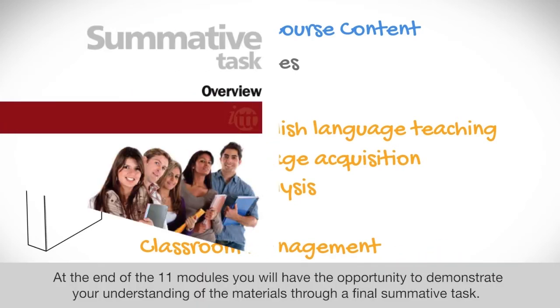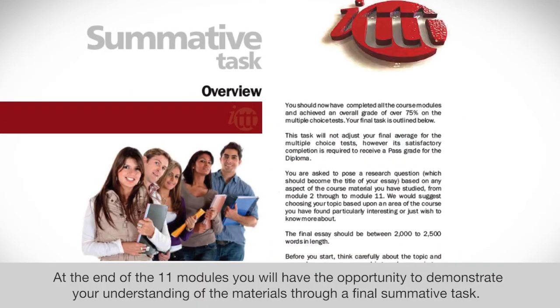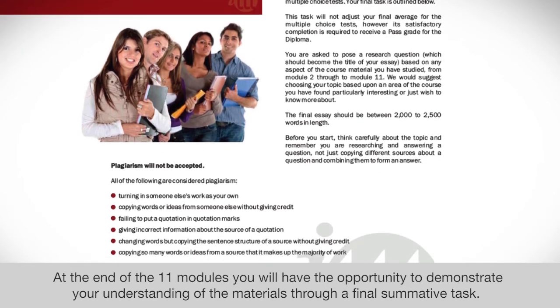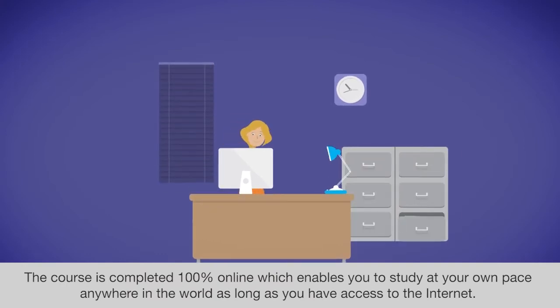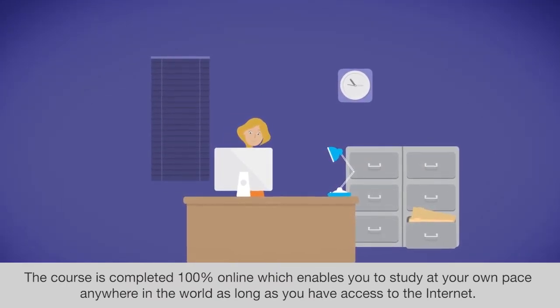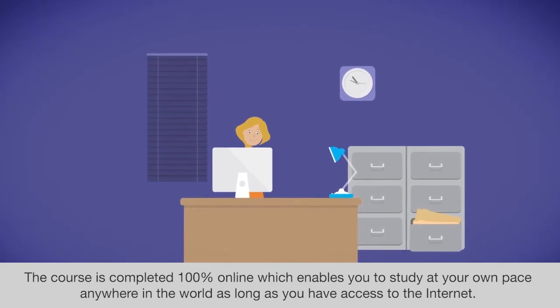At the end of the 11 modules, you will have the opportunity to demonstrate your understanding of the materials through a final summative task. The course is completed 100% online, which enables you to study at your own pace anywhere in the world as long as you have access to the internet.